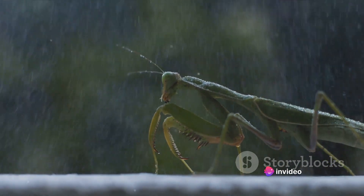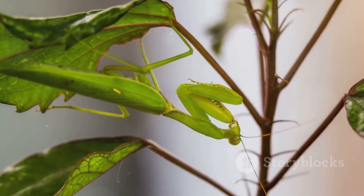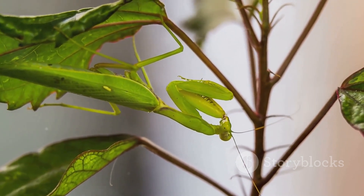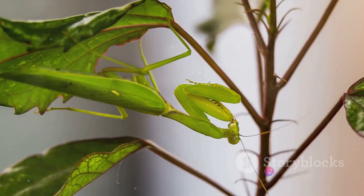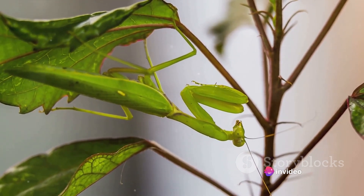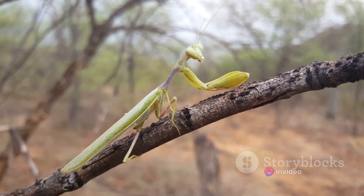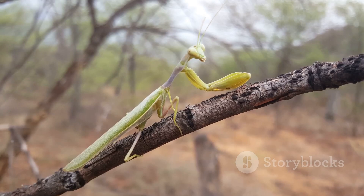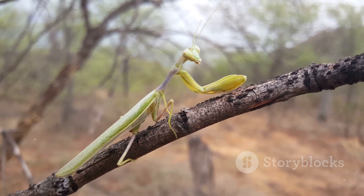Praying mantises are not just confined to exotic locations. They are globally distributed, inhabiting various ecosystems from the dense tropical rainforests of South America and Southeast Asia, to the arid deserts of Africa, and even in your own backyard gardens and parks. Their ability to blend into their surroundings is a testament to their exceptional adaptability and resilience.